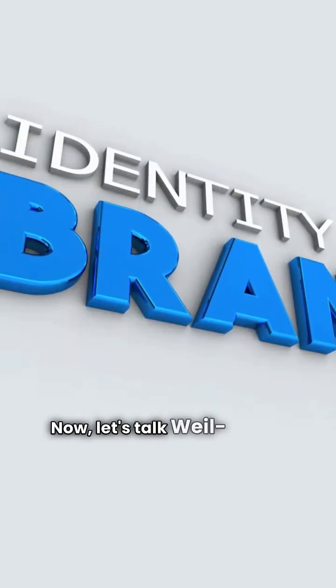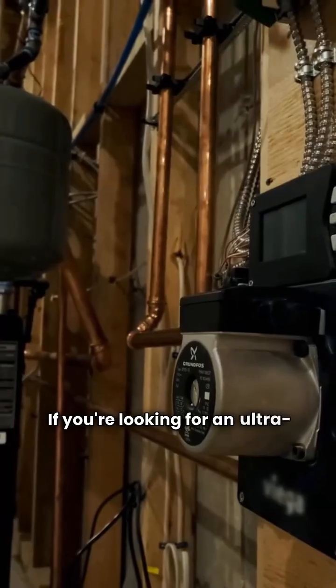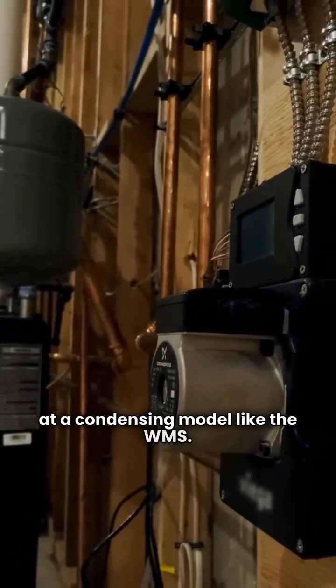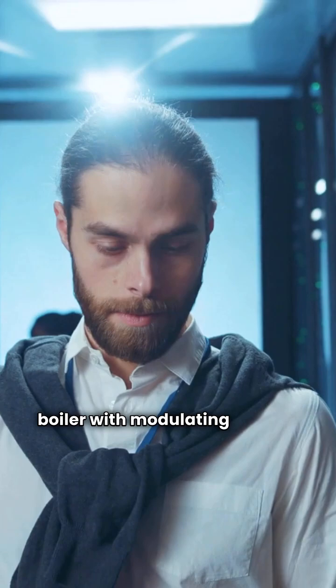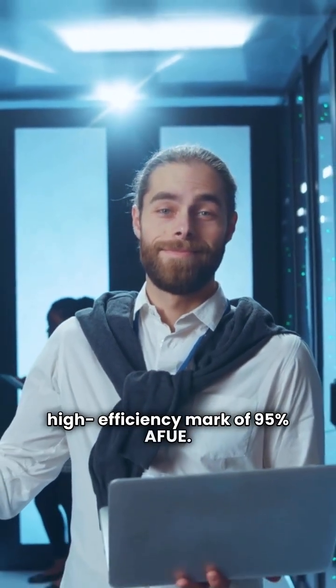Now, let's talk Weill-McLean. They've got a much broader lineup. If you're looking for an ultra-modern unit comparable to the Knight, you'd look at a condensing model like the WMS. The WMS is also a wall-hung boiler with modulating control, hitting the same high-efficiency mark of 95% AFUE.